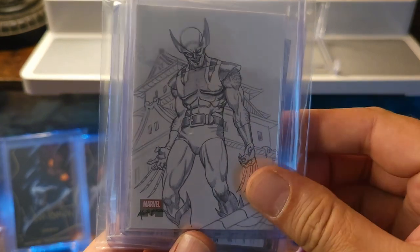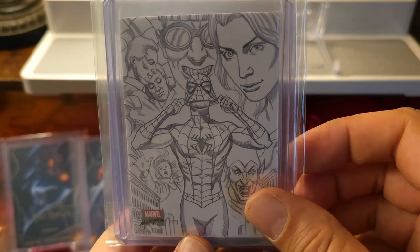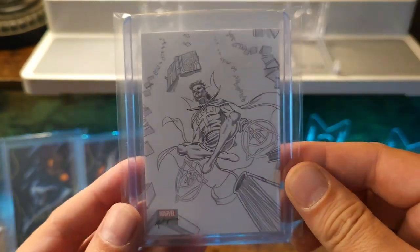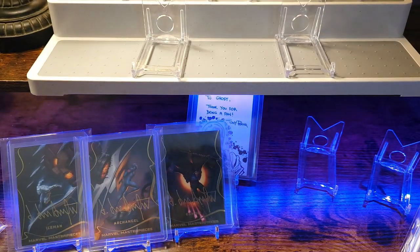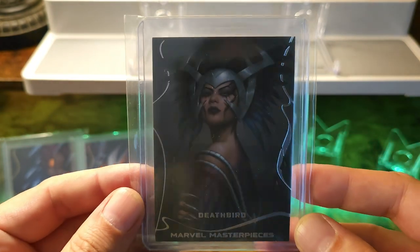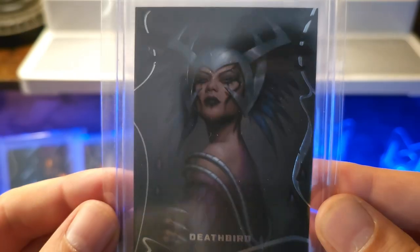So this one was printed out to 1999. These next ones are called preliminary arts. This is the Wolverine, that Spider-Man is one of my favorites, and Dr. Strange — again just beautiful artwork.